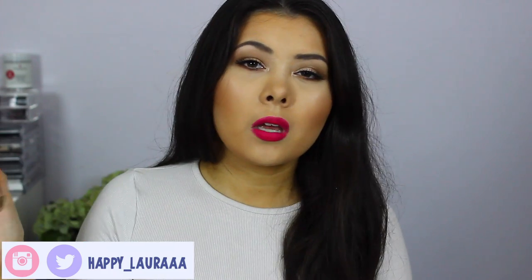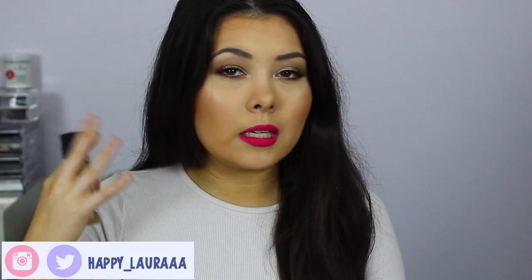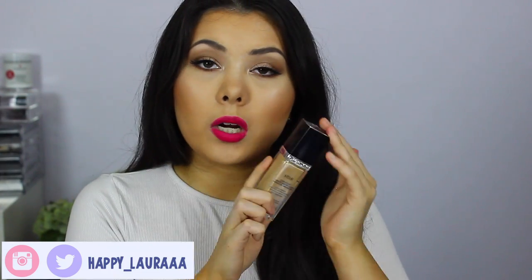Moving on from that primer, I want to talk about foundation — the Dior Skin Star Foundation. I've had this in my collection for quite some time and I've only really started enjoying it recently. I love the fact that it has SPF 30, just as a top-up because you can never have too much SPF on a daily basis. It looks beautiful on the skin, very lightweight, not overly matte but not overly dewy either — a nice medium texture. It's not full coverage but it's buildable. I have mine in shade 021 and I've been wearing it a lot on an everyday basis for September.